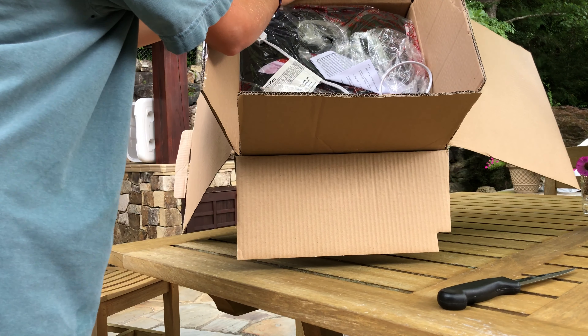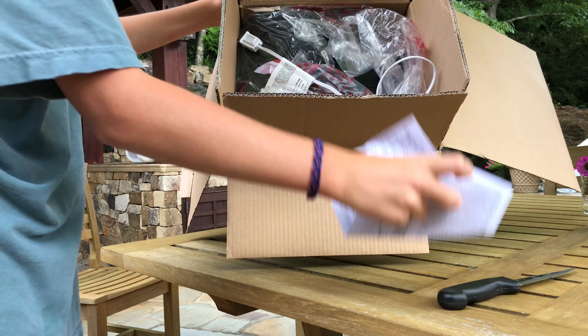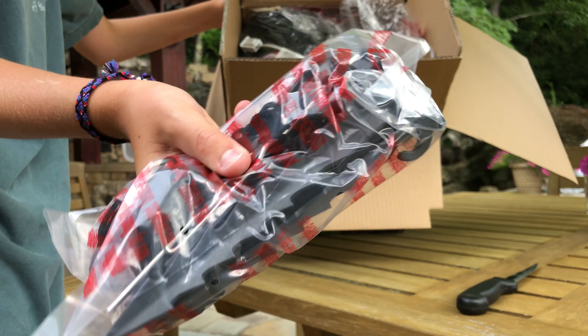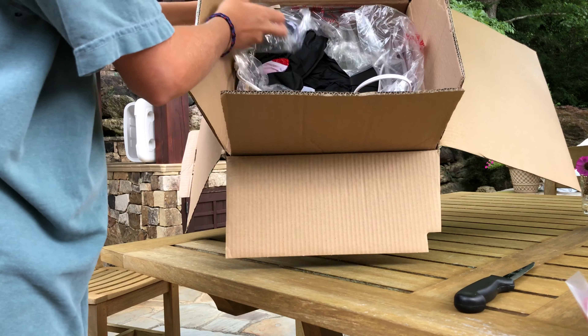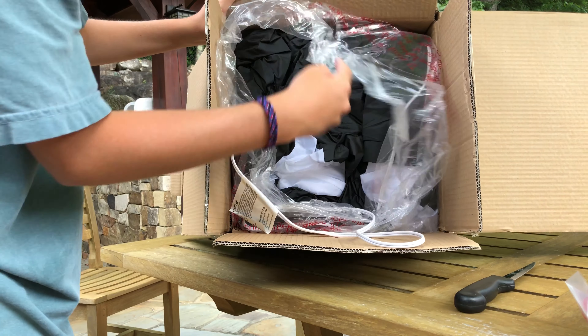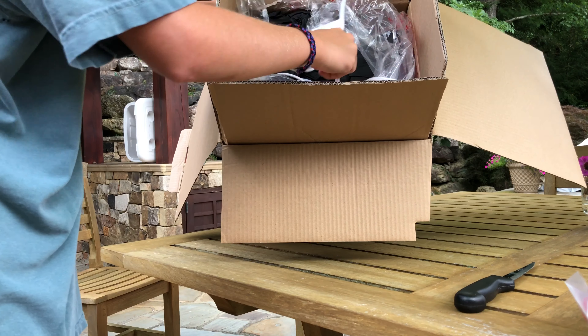And there it is in all its glory in a plastic bag. 2018 stakes — now 2019, I guess, because they carried them over. As you can see, it's got the sparkling material right here. It's big — it's very big, 14 feet.